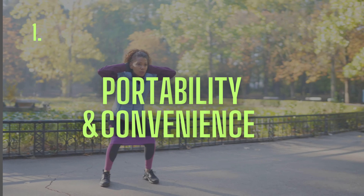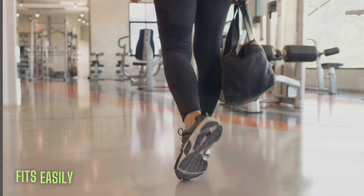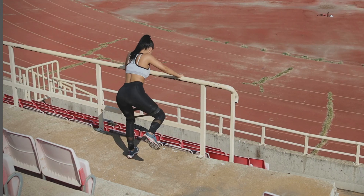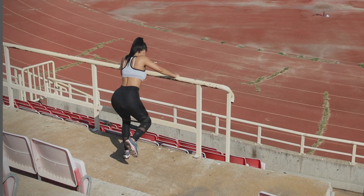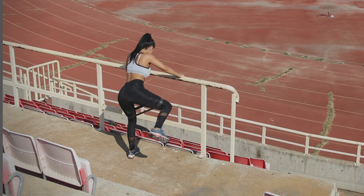First off, let's talk about the portability and convenience of resistance bands. Unlike bulky gym equipment, resistance bands can easily fit into your bag or suitcase. Whether you're traveling, at home, or outdoors, these bands are your perfect workout companion. They give you the freedom to exercise anytime and anywhere, making it easy to stay consistent with your routine.